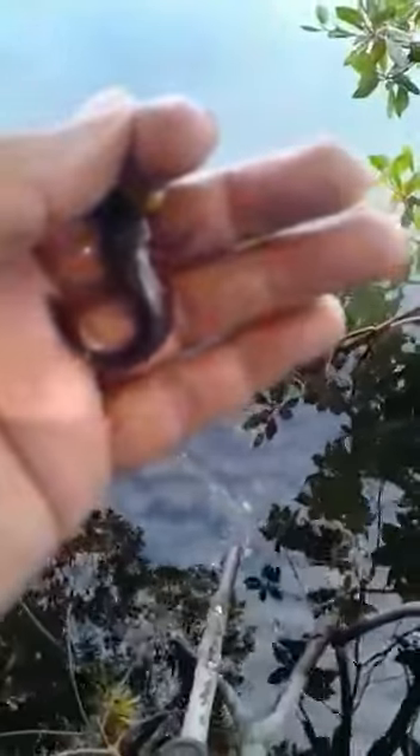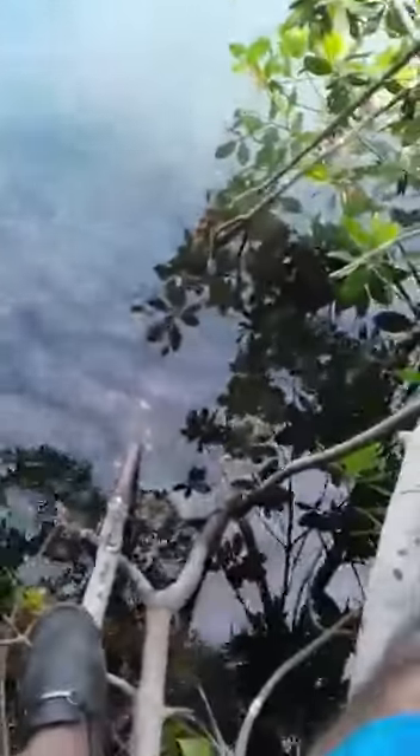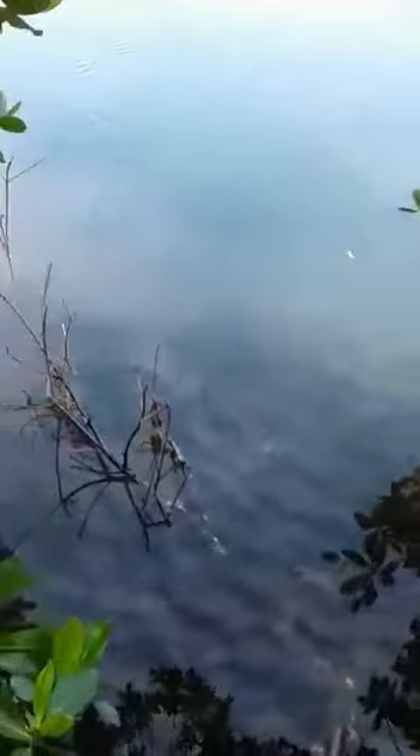Yeah, I'm there. Look how I just catch — man, I can't believe it. All of them are sitting here biting my line. I catch a couple of fish already. The one here, amazing.